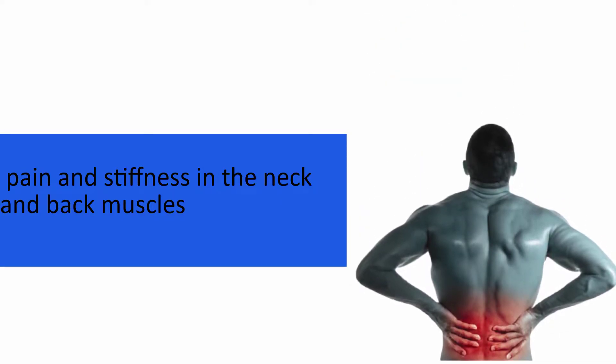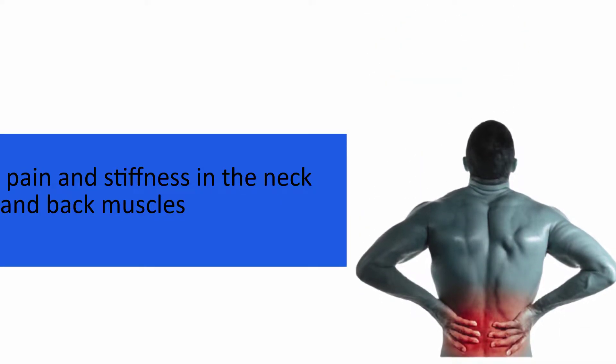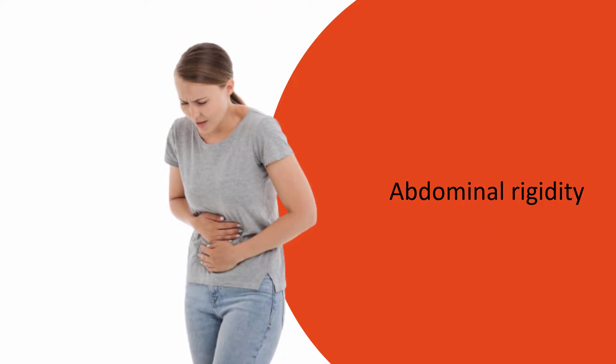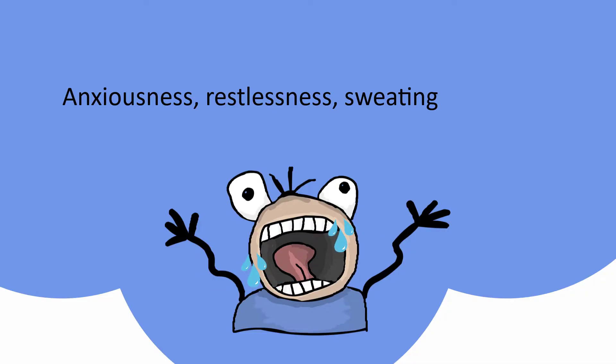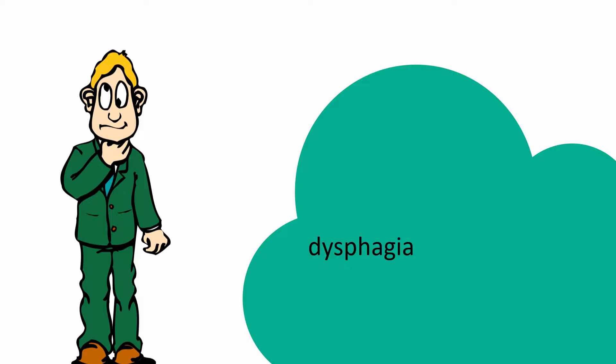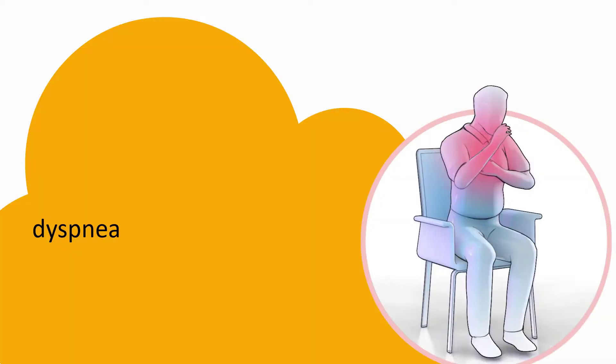The other symptoms are pain and stiffness in the neck and back muscles, rigidity of the abdominal wall called abdominal rigidity, anxiousness, restlessness, sweating, headache, delirium, and sleeplessness. Some patients may also experience difficulty in swallowing, called dysphagia in medical terminology, and dyspnea, which means difficulty in breathing.